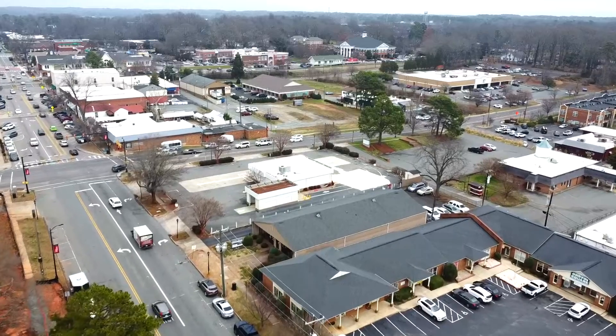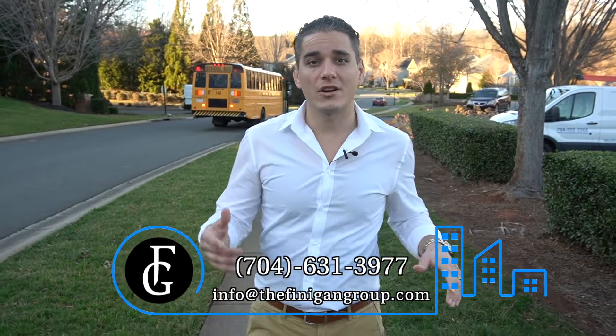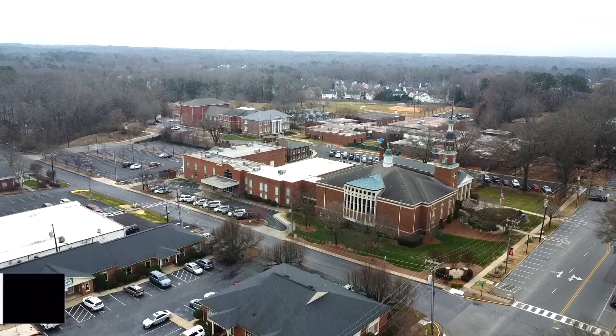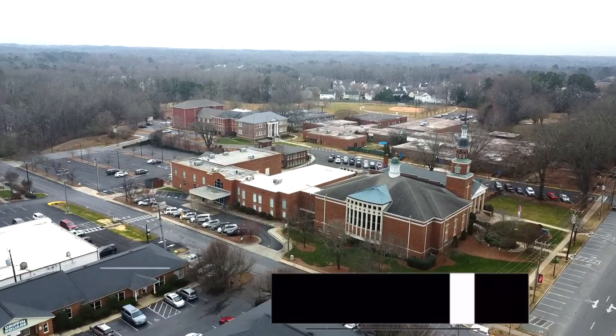Now you know why so many people love calling Matthews home and why so many people are flocking to the Matthews area. It has fantastic walkability, great things to do for the entire family, and you join a real sense of community. If you are looking to buy, sell, or invest in real estate here in the greater Charlotte area, myself and my team would love to be your real estate resource of choice — feel free to give us a call, text us, or email us. We'd love to help you find your next property. And if you're looking for more information on Matthews, there'll be a link in the description below. Thanks for watching — I'll catch you in the next video.